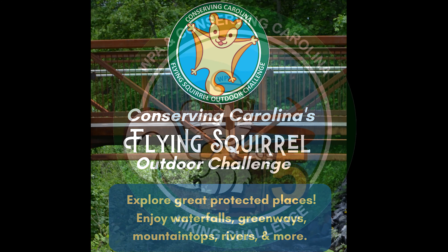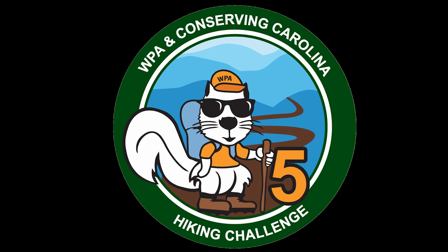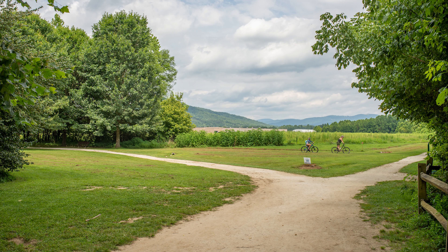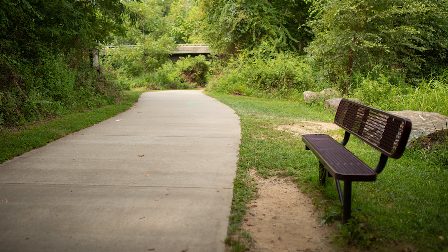It's a companion to our long-running White Squirrel Hiking Challenge, which we're launching a new version of in Fall 2021. The Hiking Challenge, as you might guess, is all about hiking. The Flying Squirrel Challenge gives you some more options — in case, like the Flying Squirrel, you'd like to get around in your own way. This challenge is open to people of all abilities, with options that are accessible to all.